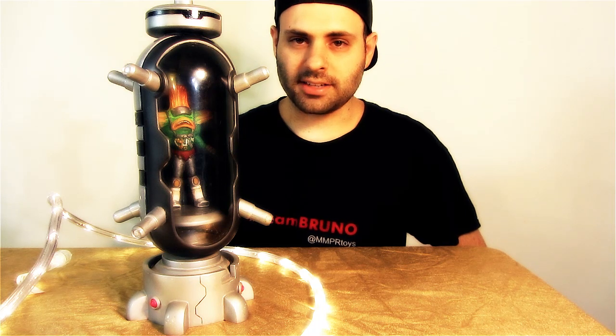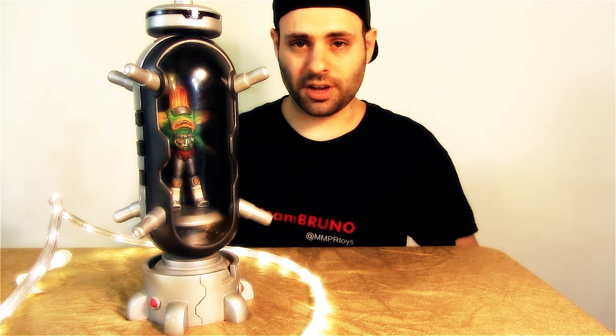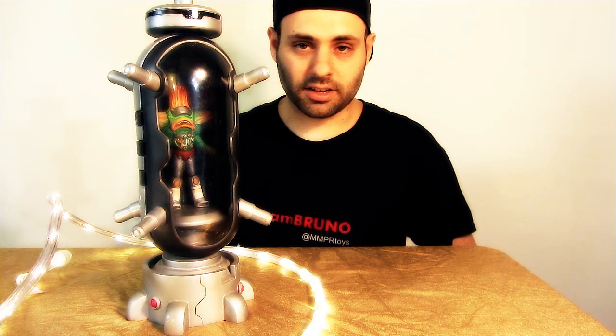Hey guys, I have a question for everybody for the project that I'm currently working on. It's about Power Rangers props. I'm asking if you guys have any specific questions or anything regarding Power Ranger props that you would want to know or ask or see in a video.